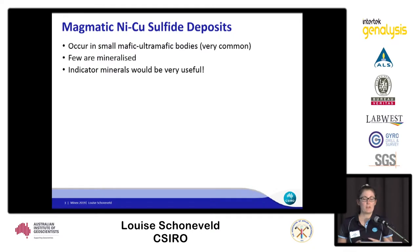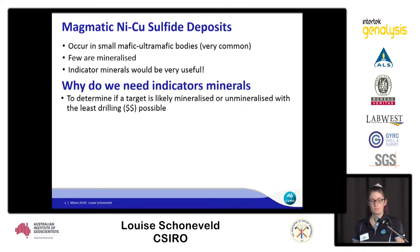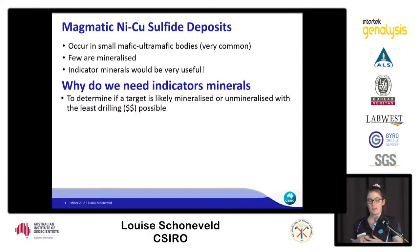These deposits occur in small mafic to ultramafic bodies, which are extremely common around the world, but very few are mineralised. So it would be really good if we had an indicator mineral so that when you found one of these bodies, you'd be able to tell whether it's likely to be mineralised or not.